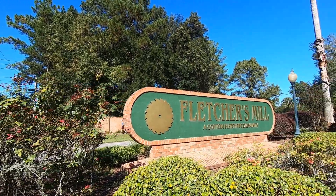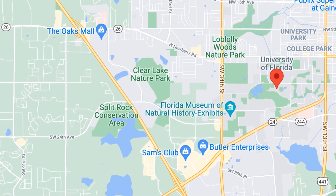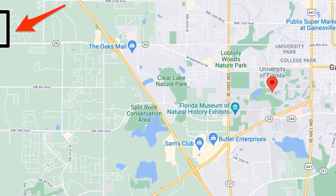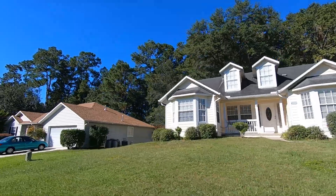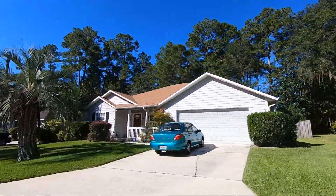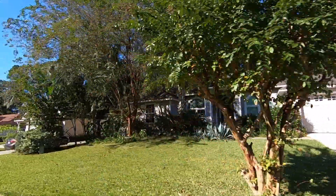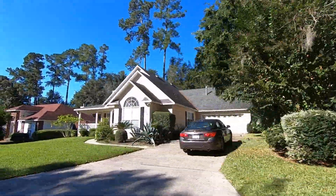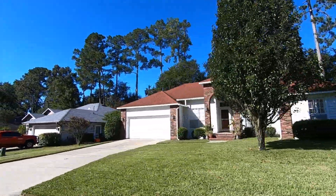Another neighborhood where you can definitely find something in that $300,000 to $400,000 range is Fletcher's Mill. Fletcher's Mill is just off of Newberry Road as you're headed out of Gainesville going towards Jonesville. From the neighborhood you'd be about 20 minutes back to the University of Florida and Shands Hospital — it's sort of Northwest Gainesville but overall a convenient location. Within Fletcher's Mill there are some sub-communities: Oak Glen, Magnolia Court, Hickory Ridge, The Retreat, and Charleston Park.